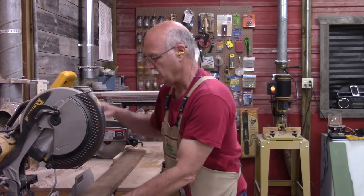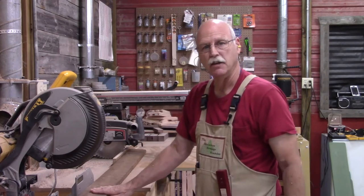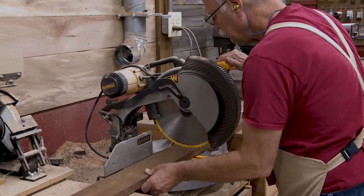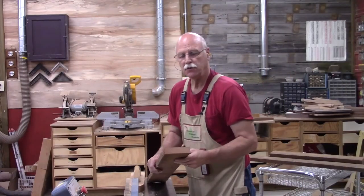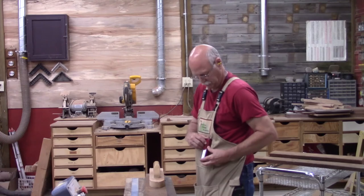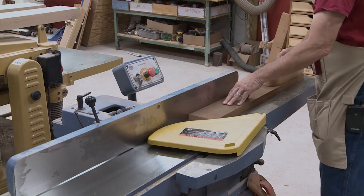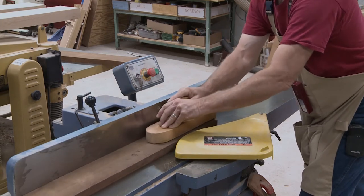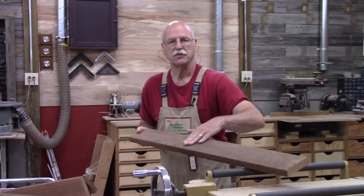I'm going to go ahead and start on the frame that goes around the checkerboard. I've already got this marked, so I've got some cherry — I'm going to cut it and then dimension it. The cherry has a slight cup to it, so I'm going to face-join it and then run it through the planer. I need to run it through the planer and get the other side parallel and flat.